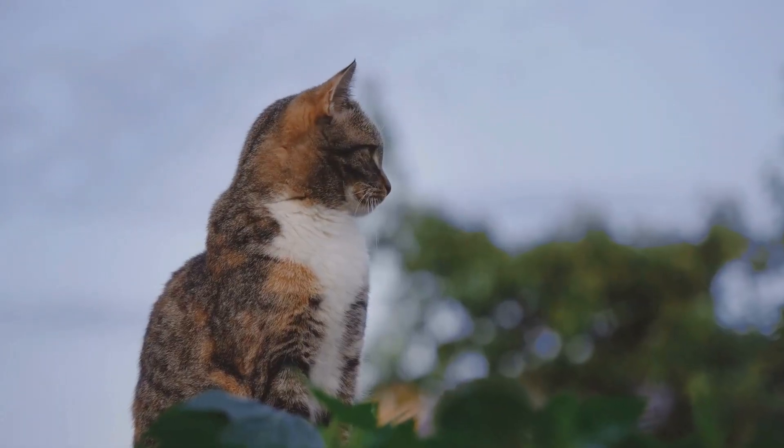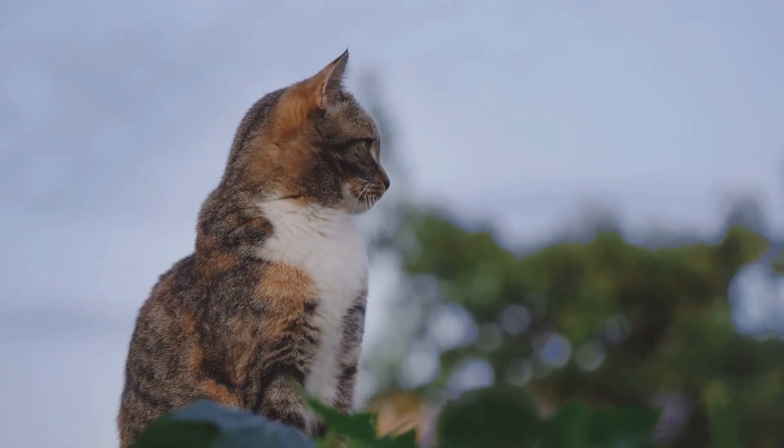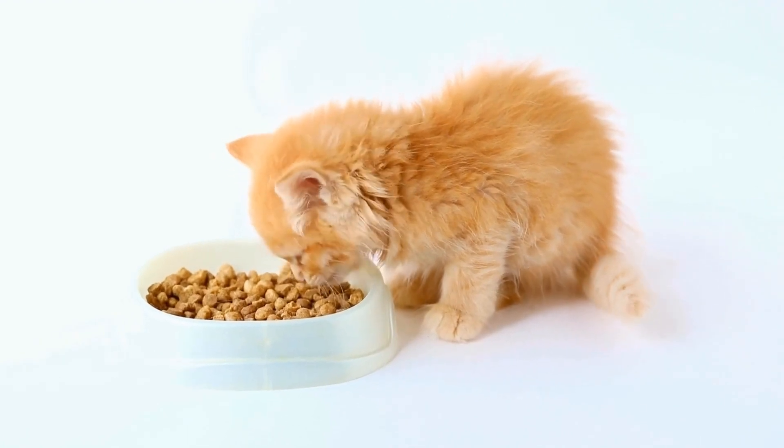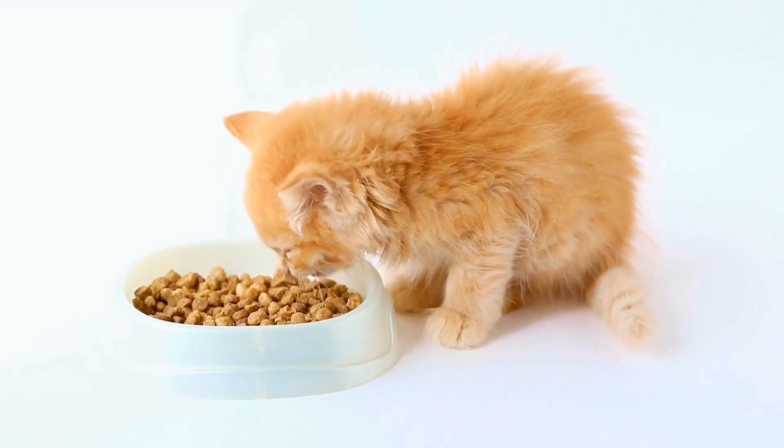Their ears will be in a normal position, neither flattened nor overly alert. A content cat may stretch out, exposing their belly as a sign of trust and comfort in their surroundings.